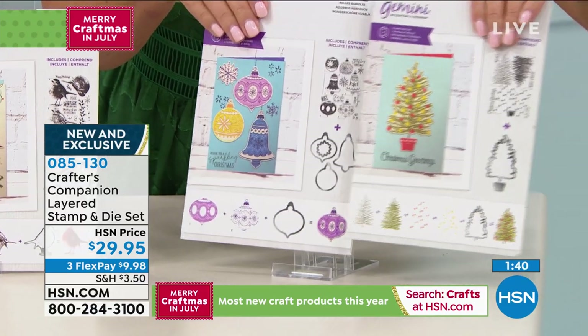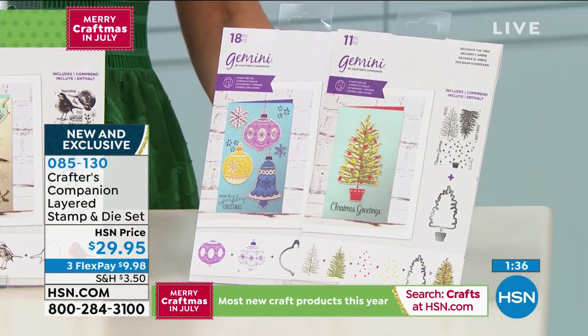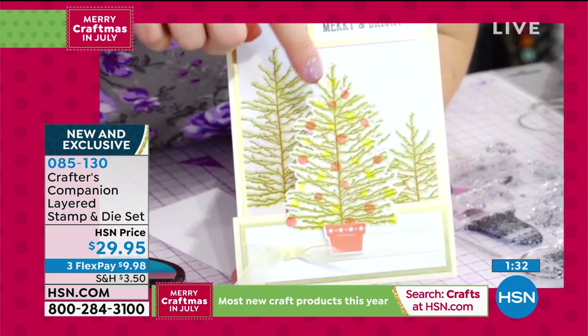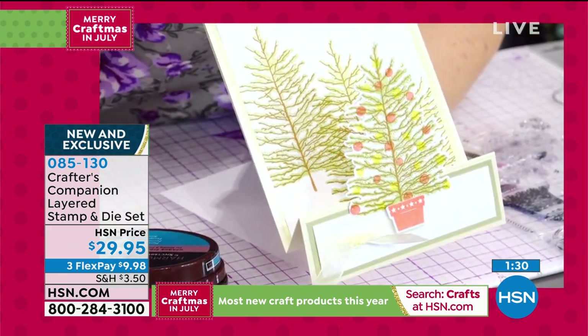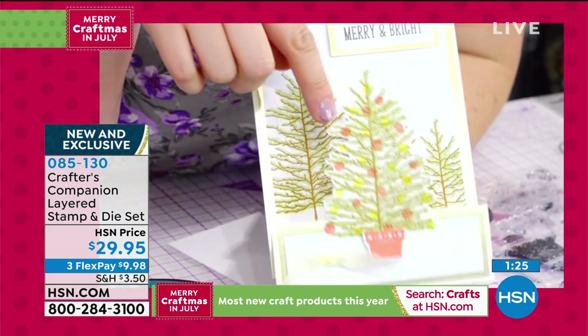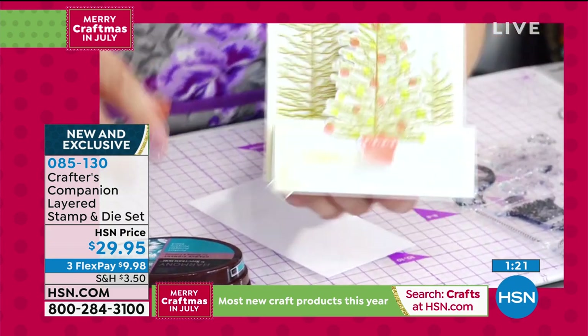Sara loves the tree in the Modern Christmas set — the shape and style of it. She did a Facebook Live preview where she stamped the tree and people loved it. You can go back and watch that on HSN's Facebook page. It layers up very easily. She's going to show the layering technique again — this time with the baubles, or Christmas ornaments.